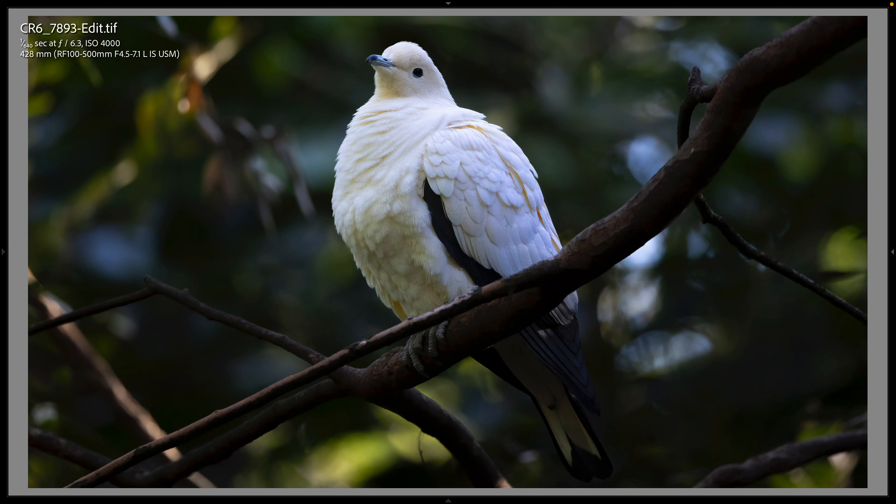Now we're in the bird aviary part of the Maharaja Jungle Trek, possibly my favorite part of the Animal Kingdom theme park. This is a pied imperial pigeon — really beautiful. You always see these at the Maharaja Jungle Trek bird aviary, and they're usually sitting, perched, and peaceful like this one is.